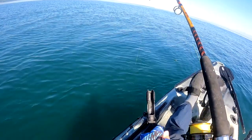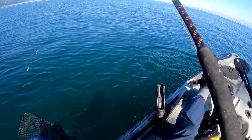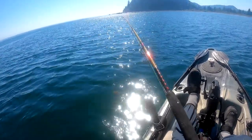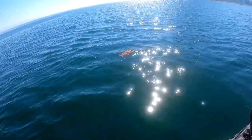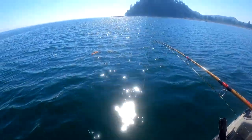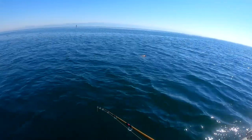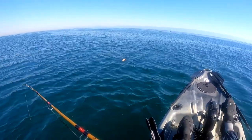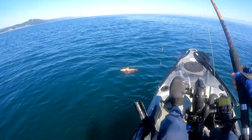Feels like a good one. There we go. Feels pretty good. Looks like another rockfish — could be a copper. He popped off. I better go help him down. He's in 40 feet of water and didn't even get lifted out of the water. That's okay, I'll circle back and give him a hand so he doesn't become seagull bait.